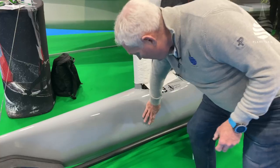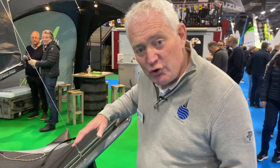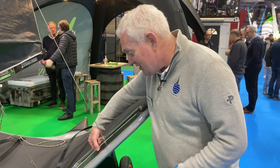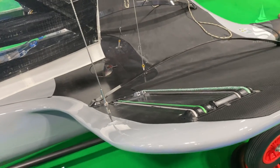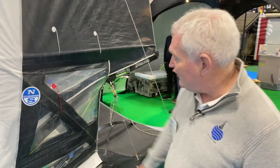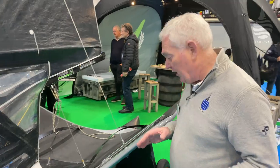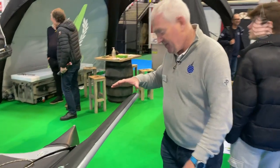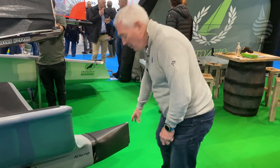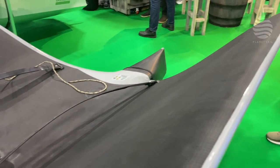Look at how smooth it is — these rounded sections, everything smooth right the way around. The wings are now completely integral; all the control lines run under the deck. These are the only bits of line actually exposed and in the air. The whole thing is about reducing aerodynamic drag, with a carbon fairing all the way back to the rudder stock. Everything's been smoothed off to reduce the drag.